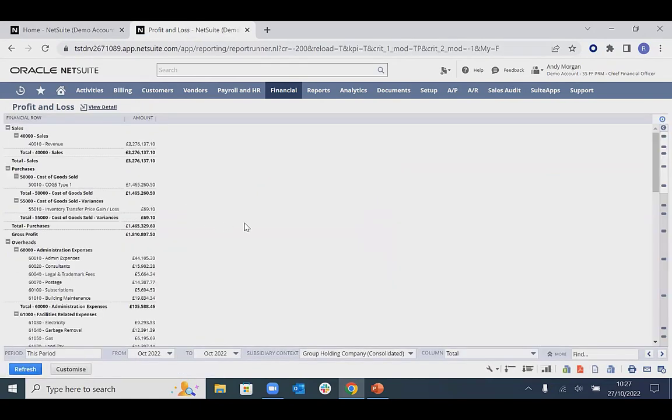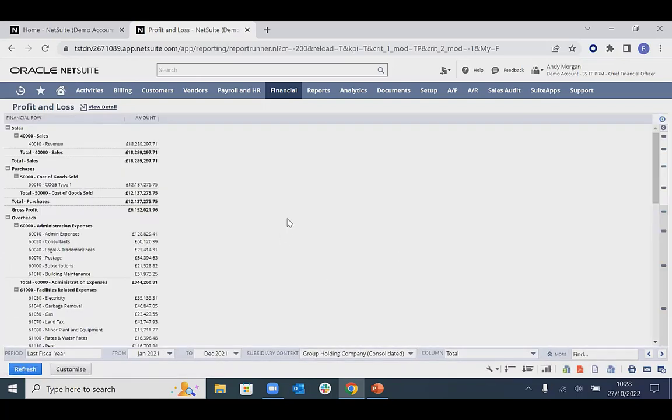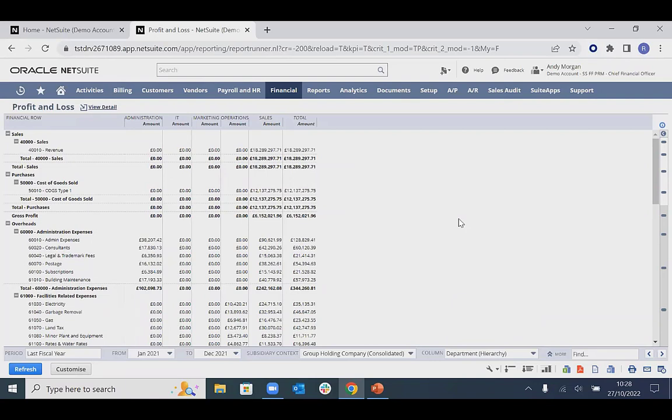Coming back to the P&L itself, the chart of accounts is relatively streamlined. NetSuite's leading practice is to keep the chart of accounts streamlined where possible and use classifications tagged on transactions to slice and dice data for insight across all areas of the business. Rolling back to the previous fiscal year to get a larger source of data, in the column tab we can use these classifications — for example, getting a breakdown by department so we can keep an eye on departmental costs. We now have a full P&L for the different departments within the business.